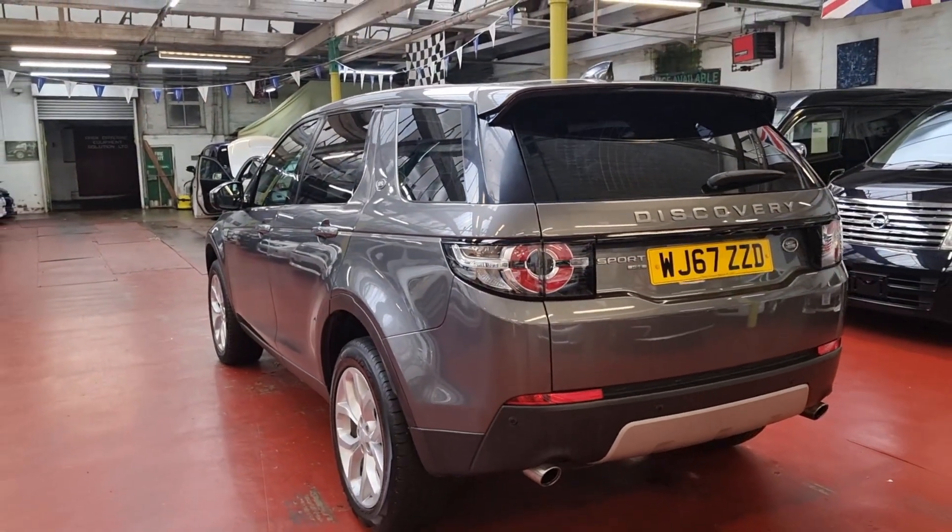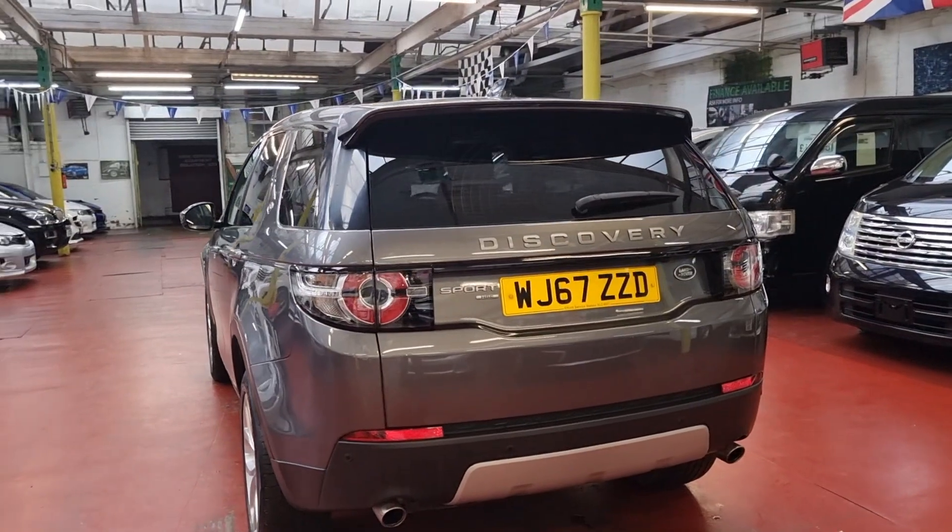It also has rear parking sensors with a rear camera, and it is a seven seater.